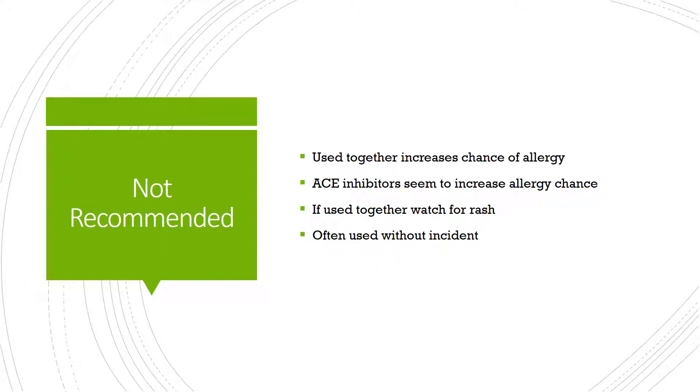It's recommended that these two medicines not be used together, simply because it increases the chance of an allergic reaction. The ACE inhibitor seems to make the body a little more sensitive to allopurinol, increasing the chance especially of that rash allergic reaction. That being said, we do see these used together and we do see people do fine with them.